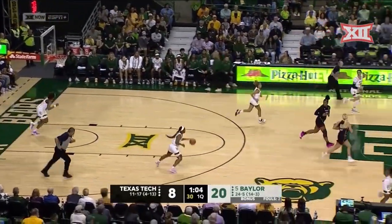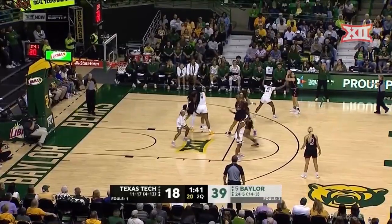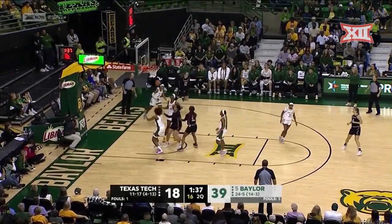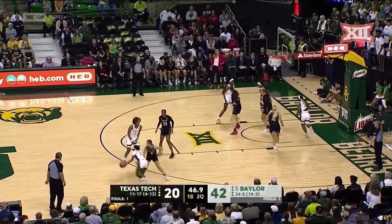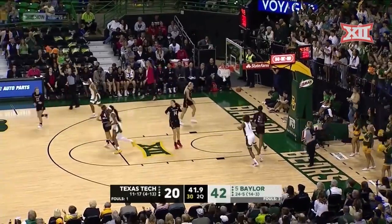Great move in there by Brynn Gerlich — up and under. You can tell she's well coached by her mama. So Baylor's lead is 21. 1:35 left in the second quarter. I saw Lana Wagner right there from Switzerland checking into the game for Tech. How about that?